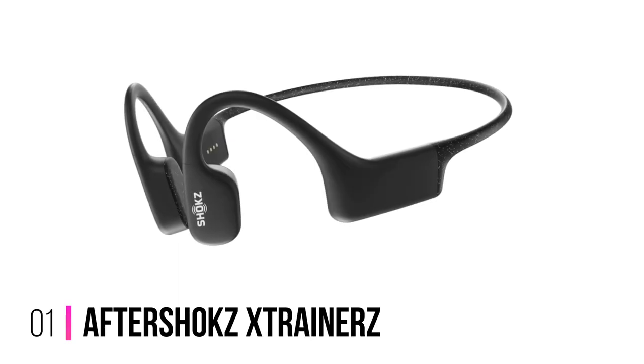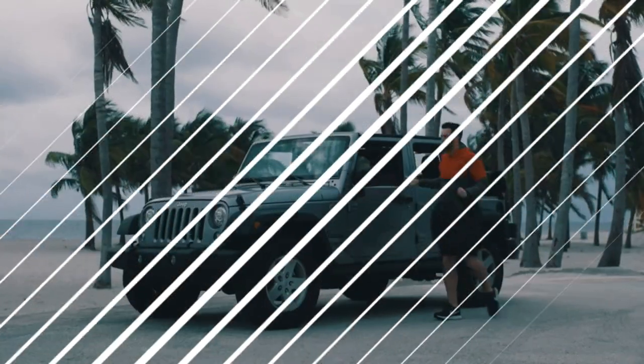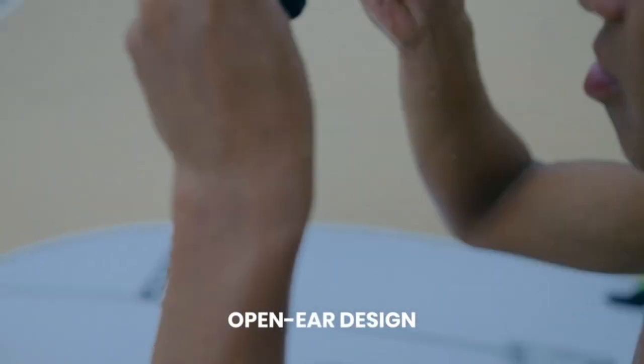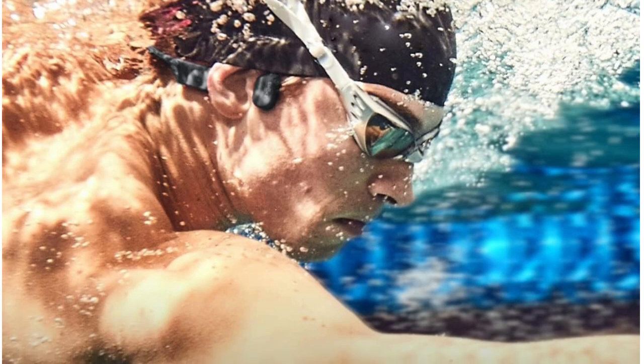Number 1: AfterShokz Xtrainers. You might have heard about bone-conducting headphones before, and this technology makes even more sense when used underwater. Bone-conducting headphones create the sensation of music by resonating your cheekbone — in layman's terms, without covering your ears, increasing your spatial awareness when you are out and about.